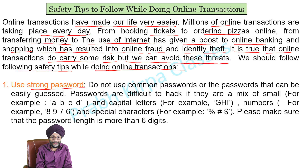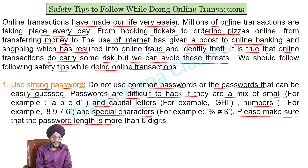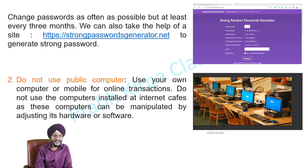Do not use common passwords or passwords that can be easily guessed. Passwords are difficult to hack if they are a mix of small and capital letters, numbers, and special characters. Please make sure that the password length is more than 6 digits. Change passwords as often as possible, but at least every 3 months.